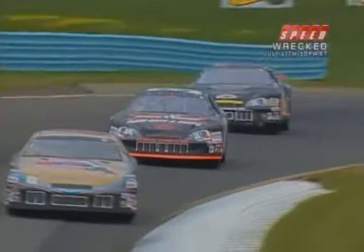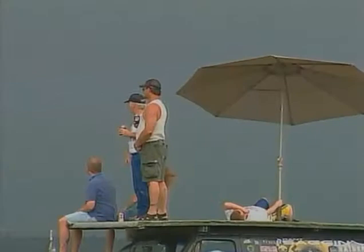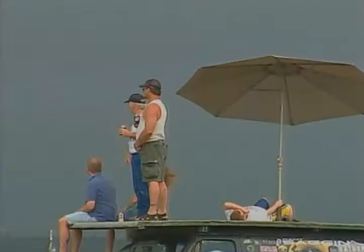We've got several international drivers in this field — a driver from Mexico on the pole, a driver from Holland, a driver from Belgium — all in the field, and all the fans are enjoying it here. Antonio Perez, Matt Kovaluk, and Max Dumare are your leaders.